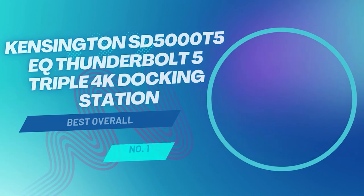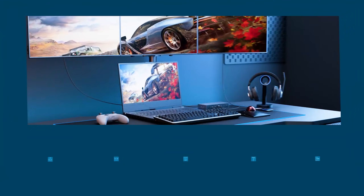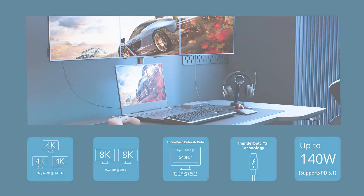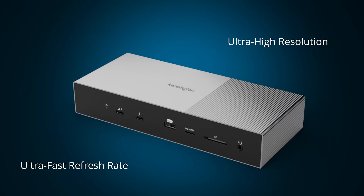Starting with the best overall, the Kensington SD5000T5EQ Thunderbolt 5 dock. When initially making this list, I was stuck between choosing the CalDigit TS4 and the Kensington SD5000T5. The former may have come out on top, but for certain people the Kensington dock is the superior choice. It is one of the first docking stations ever to support the Thunderbolt 5 standard, and thus its USB-C ports perform significantly better than the more common Thunderbolt 4.